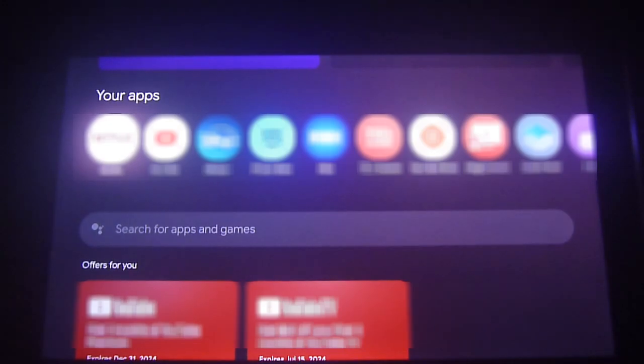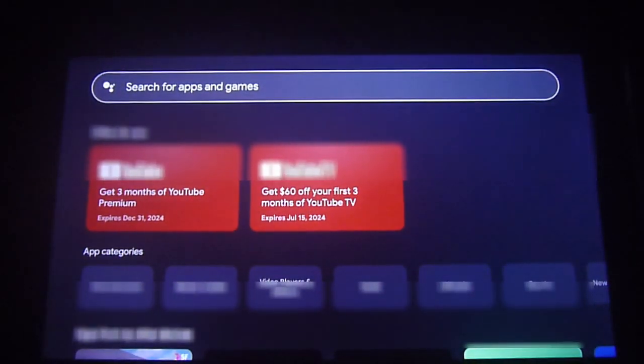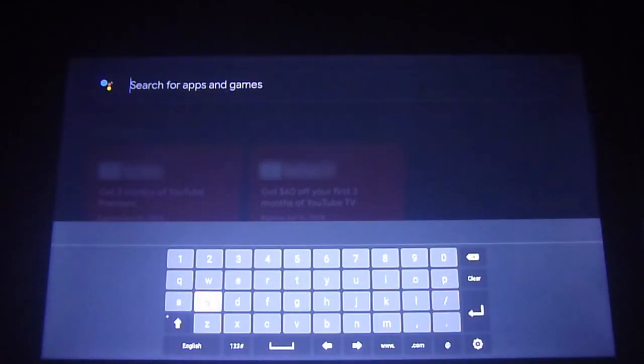Greetings Streamers! Today we're going to show you another great video and we're going to talk about issues with your Google TV or Android TV, especially if you feel that you're lagging on your streaming services.